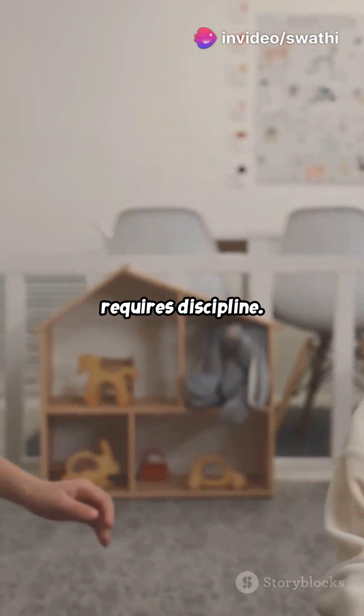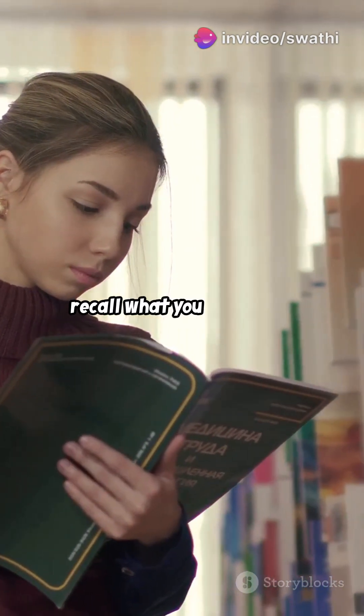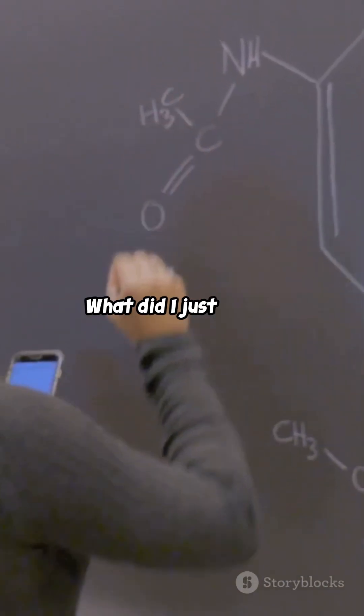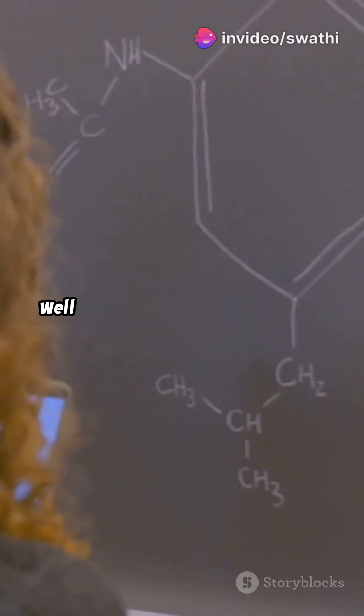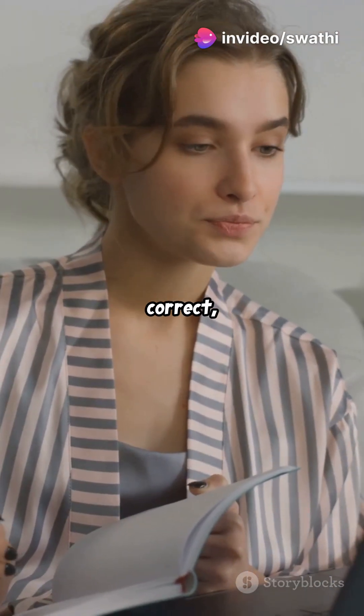How to do it? It's simple but requires discipline. Close your book after a paragraph — this forces you to recall what you just read, reinforcing the information in your memory. Ask yourself, what did I just learn? This simple question can make a huge difference. Write the answer from memory, check, correct, repeat.